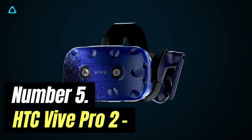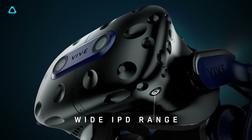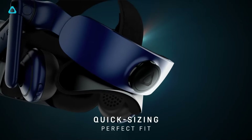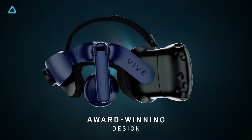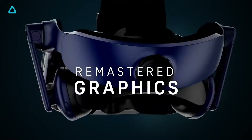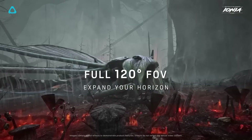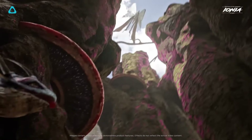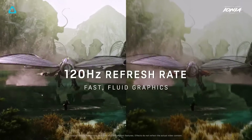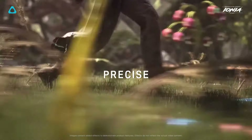Number 5: HTC Vive Pro 2. Despite my qualms about tripping over cords, PC-tethered VR is still going strong, as seen in the excellent Valve Index. Before the Index, though, Valve partnered with HTC to produce the first VR headset to work with the SteamVR platform. The two companies parted ways on VR development, with HTC vying for much more enterprise and development attention with its Focus and Pro-i headsets, while Valve released the grip-sensing Index. HTC isn't out of the consumer VR game, however.